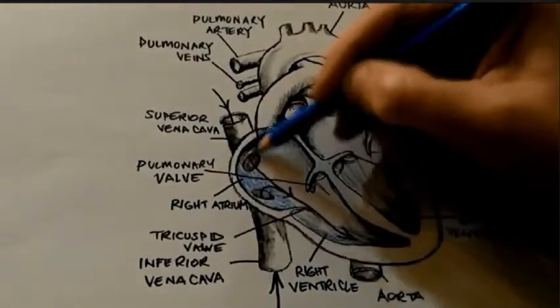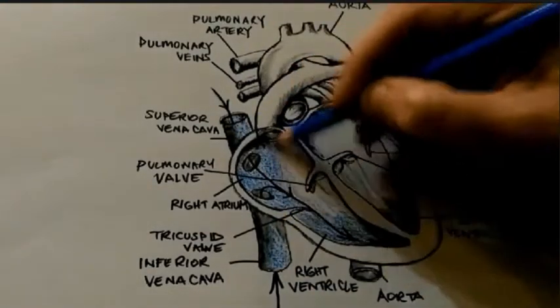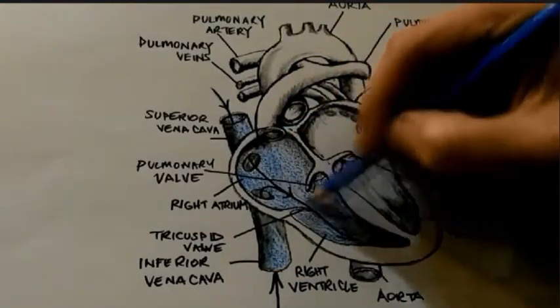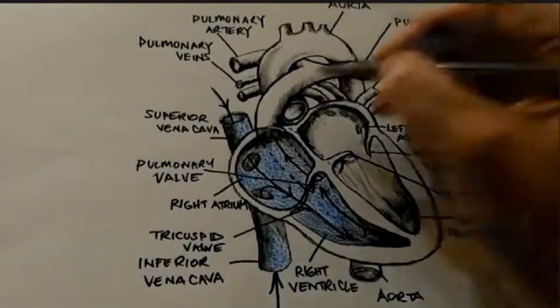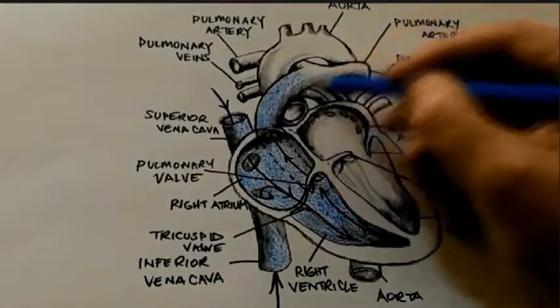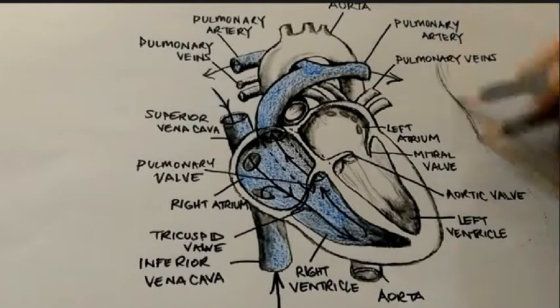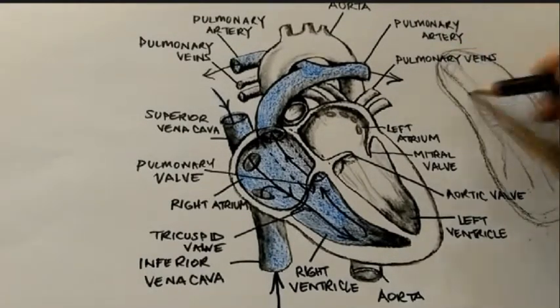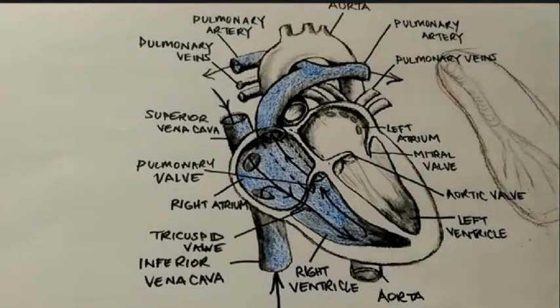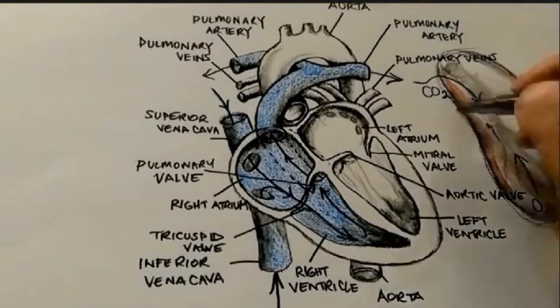As with all of the valves within the heart, it is a one-way valve that prevents the back flow of blood. When the right ventricle is full, the tricuspid valve closes and the ventricle contracts. This contraction pumps blood out of the ventricle under pressure during systole through the pulmonary semilunar valve and into the pulmonary artery. It is then taken to the lungs where the blood picks up oxygen and drops off carbon dioxide before returning to the heart. This is known as pulmonary circulation.